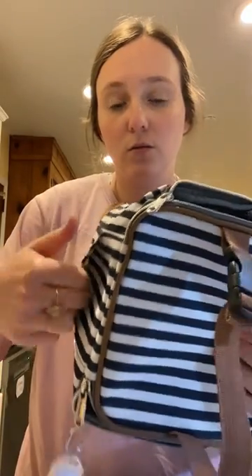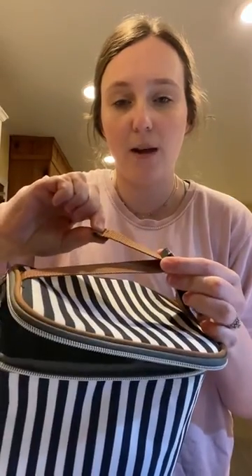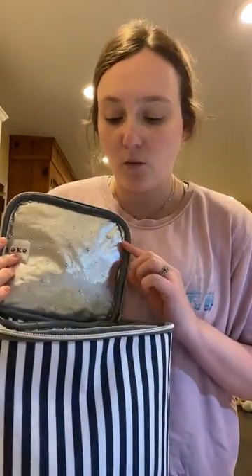It also has this little storage pocket on the side that you can use, and then it has an adjustable strap here as well. So we absolutely love this thing — we use it every single day.